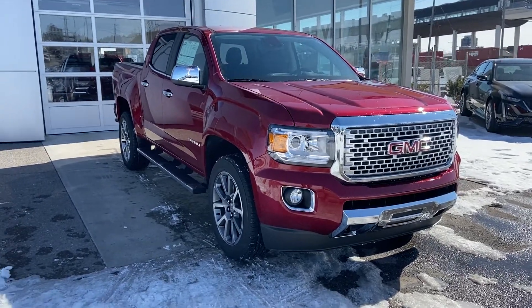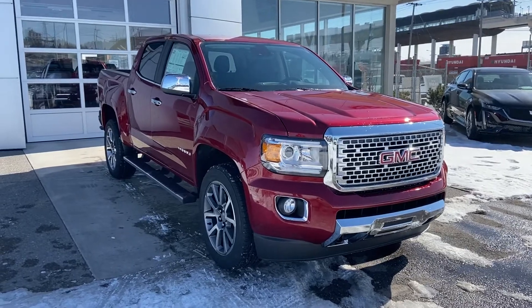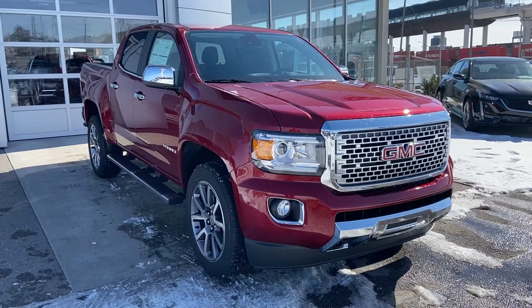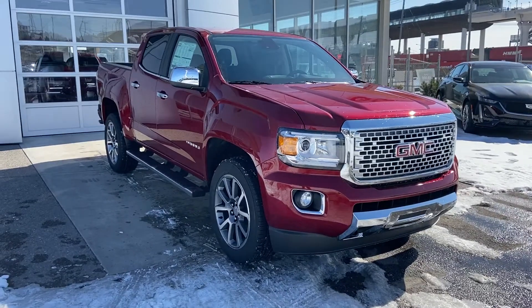Welcome to GSL GMC, 1720 Montreal South West and Cowgirl. Today we're looking at the brand new 2020 GMC Canyon Denali mid-sized truck. This truck is powered by the 3.6L V6 mated to the 8-speed automatic transmission.